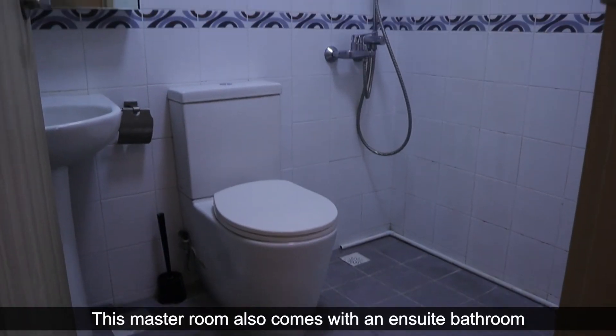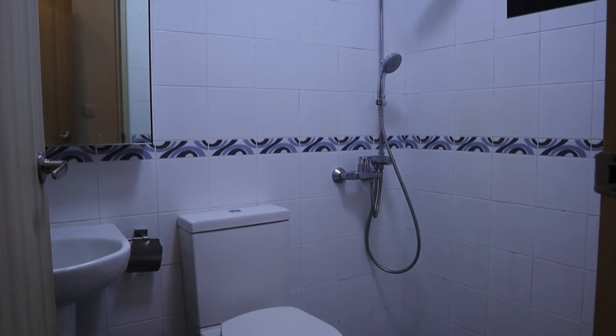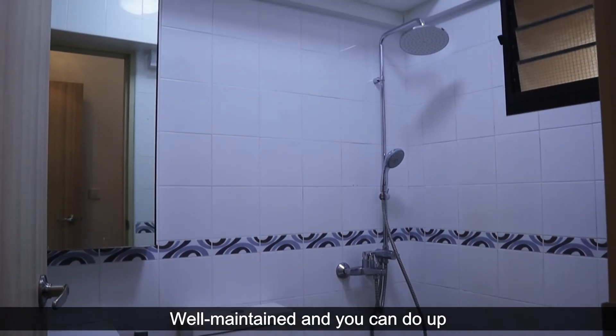This master room also comes with an ensuite bathroom, well-maintained, and you can add a shower screen with a door panel.